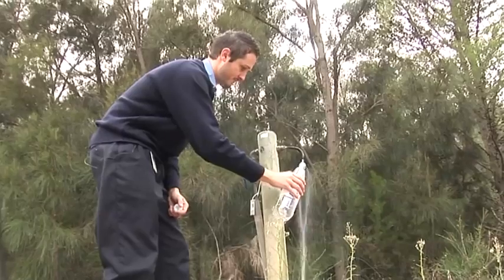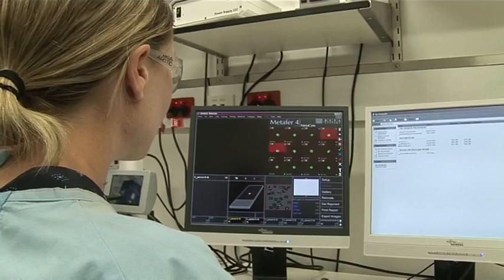So there you have it. All these people at the reservoir — the samplers, the laboratory scientists and the IT specialists — all work together to ensure SA Water's product is safe and clean. So next time you turn the tap on in your kitchen, you'll know what an exciting life that little water drop has had.